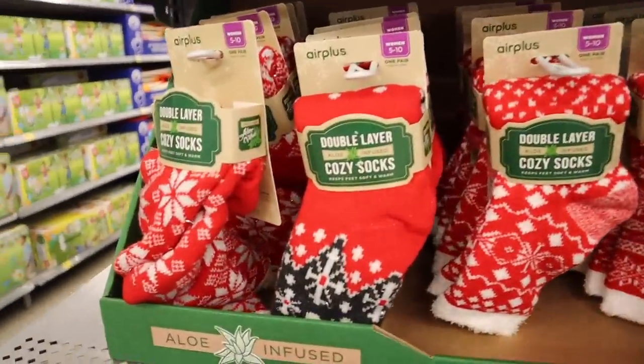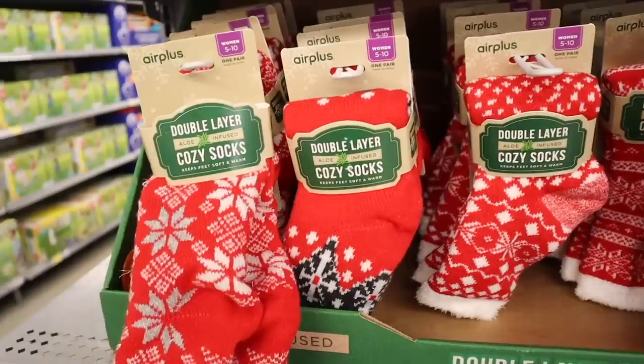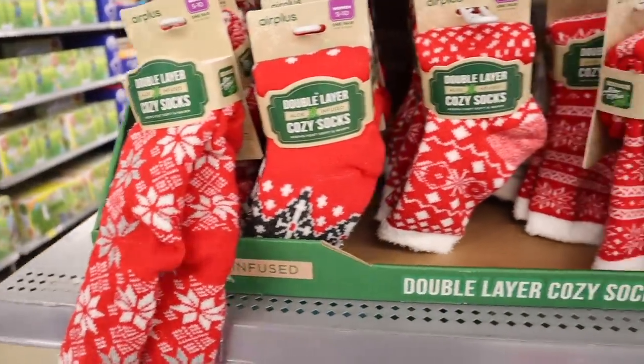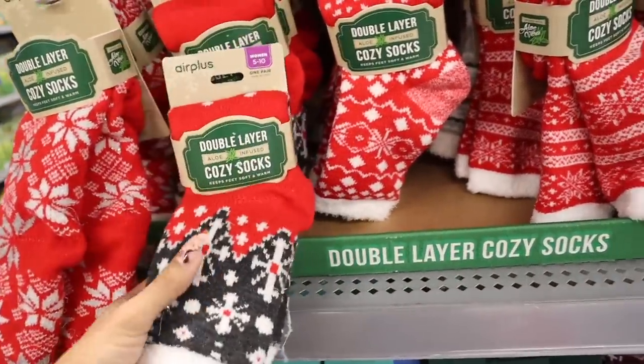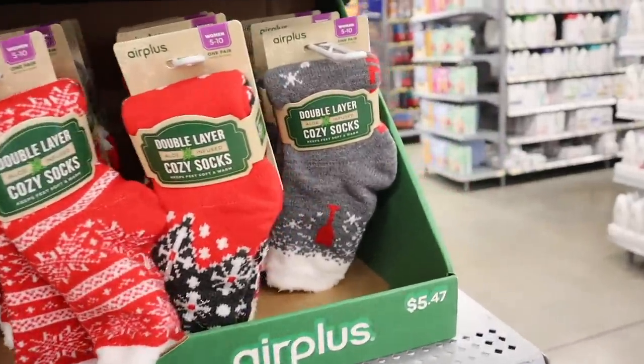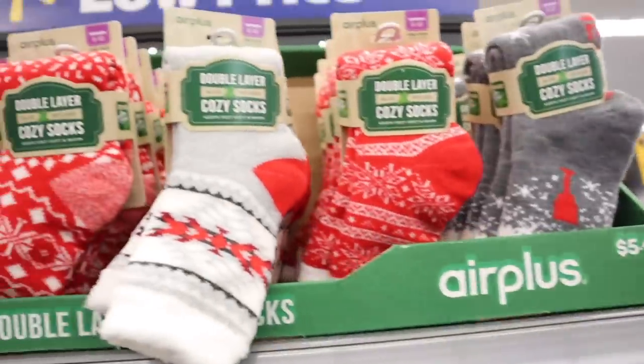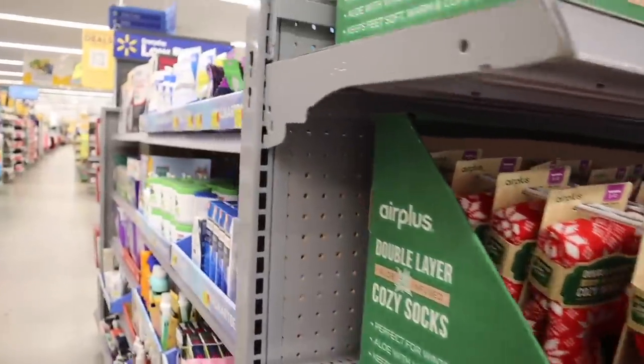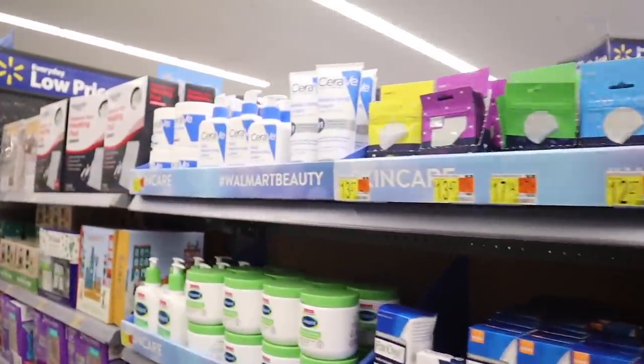On this side I found more cozy socks — double-layered with aloe. I can't see the price but I'd guess around six dollars. They have snowflake designs and a gray one — very soft. There are more styles up here too, all really adorable.